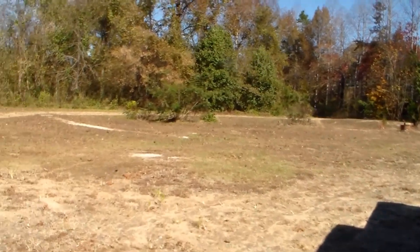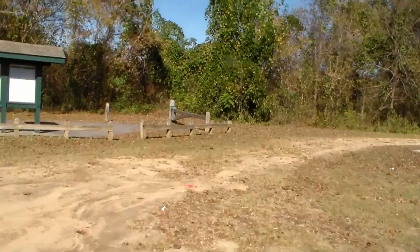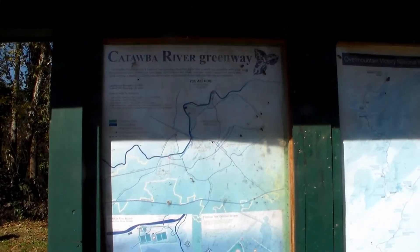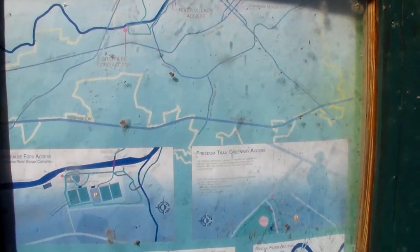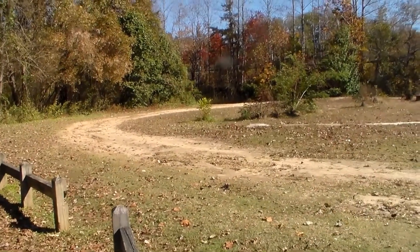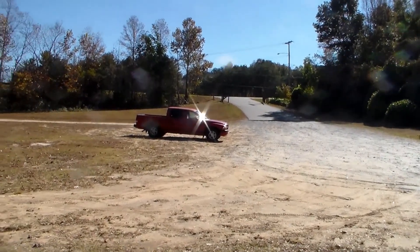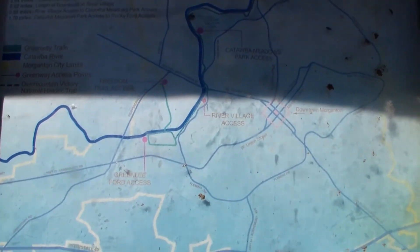Good afternoon everybody, November 4th, 2018. It's about 12 o'clock and time for another hike. Got my dog Trixie with me today, so I figured I'd take her on a trip. We're at the Catawba River Greenway in Morganton, North Carolina. I saw this on the map and figured I'd come down here and see what it's all about.